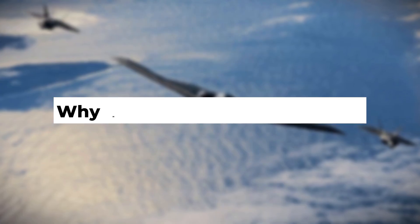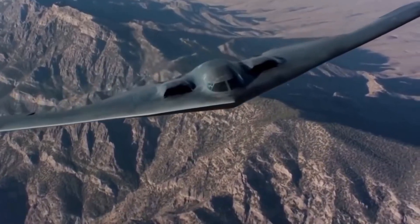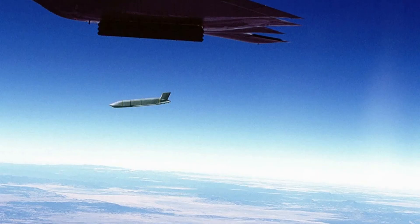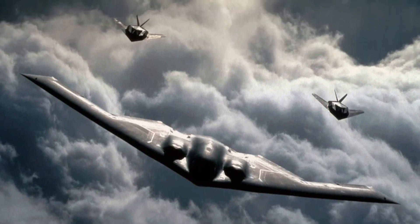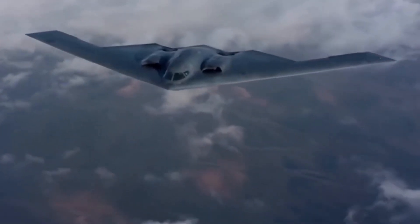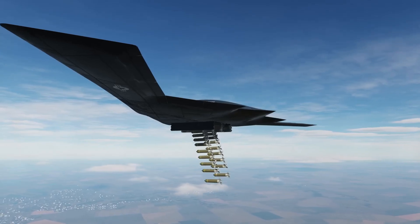Why do missiles struggle to track it? Most air defense systems are built to detect and destroy conventional aircraft — fighter jets and bombers with predictable flight paths, big radar signatures, and clear engine heat trails. The B-2 breaks every rule. Most missiles rely on radar-guided systems to lock on, but the B-2's radar cross-section is so small the radar can't get a reliable lock. Even if it detects something, it doesn't know what it is — a false signal, a glitch. By the time the operator realizes it's real, the B-2 has dropped its payload and is gone.